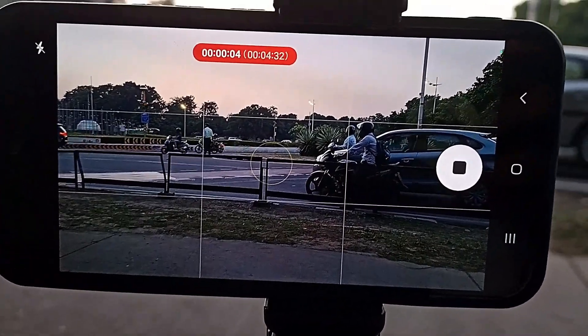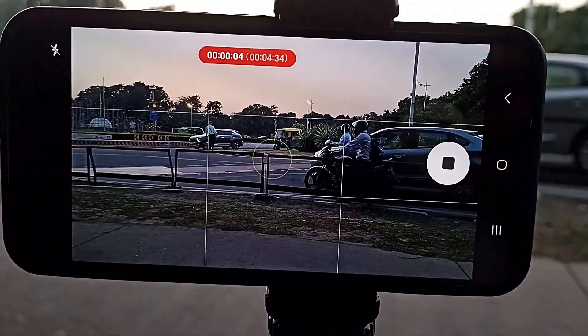The hyperlapse mode has settings for different scenes like sunrise, sunset, slow-moving crowd, and fast-moving traffic. You can set the mode accordingly and it will give you a smooth hyperlapse shoot. I like that when you shoot hyperlapse, the screen shows you the real-time footage but also shows you the output duration, which is a helpful tool for a filmmaker.